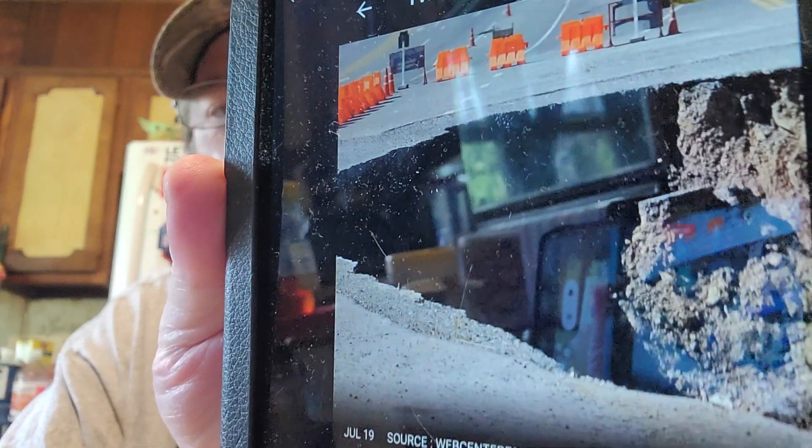Heavy rain washes out portion of Alaska highway. A portion of Alaska's Richardson Highway was washed out by heavy rain and steep inclines in the surrounding landscape on Monday. The heavy rains impacted 13 other locations in the area according to the Department of Transportation. Emergency road repairs are expected to cost around three million dollars and the work would last the rest of the season.